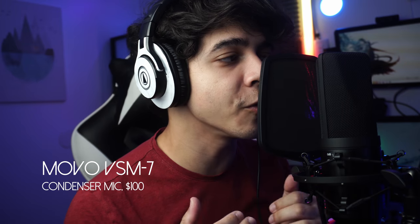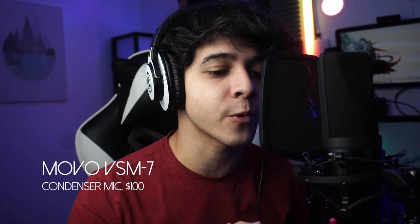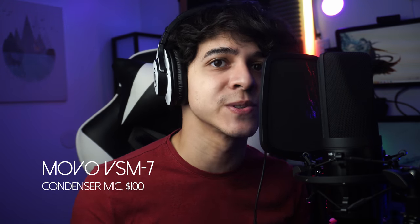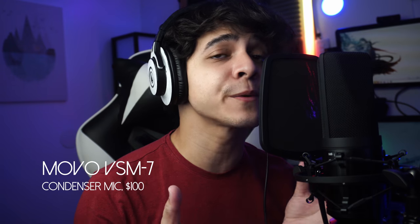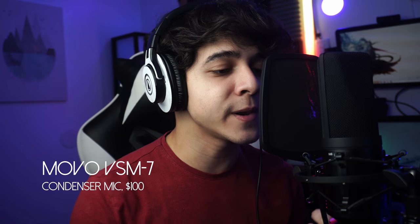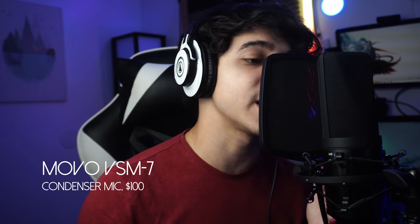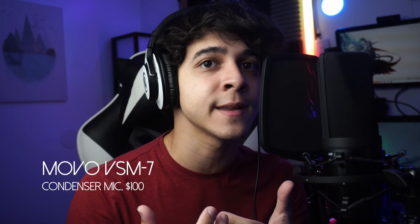Now this is a sound test with the Movo VSM7 condenser microphone. This is a pretty fantastic option for a lot of you who are on a budget. I'm actually using a pop filter and the shock mount because both are included in the package. Since they already come in the package, you might as well use them because they can really only help you. Right now I have it in its cardioid setting at 0 dB, not -10, and at its flattest frequency setting as well. So here you're getting the absolute flattest sound you can with this microphone.